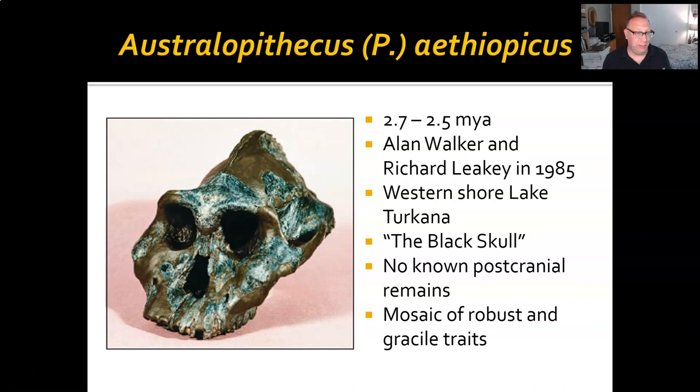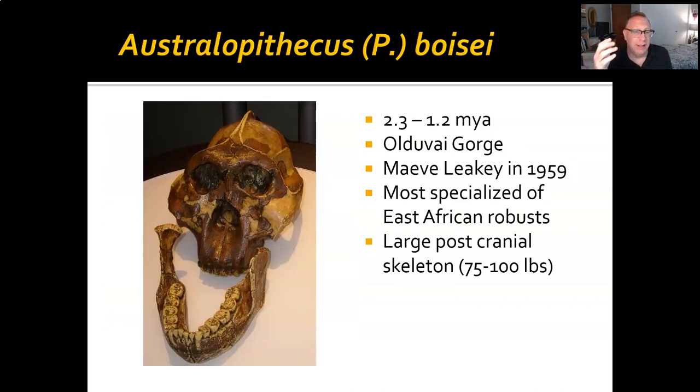That's true of all the robust australopiths. Now, Australopithecus boisei, or Paranthropus boisei, is one of our more recent fellows — 2.3 to 1.2 million years old, from Olduvai Gorge. Maeve Leakey discovered it in 1959, and it is the most specialized of these East African robust species. You can see that face is enormous and practically one flat plate. Notice on either side of the nasal ridge there are what look like flying buttresses on a cathedral — and that's exactly how they work. Those reinforce the top of the mandible so that when those huge biting pressures are applied, the mandible doesn't snap.